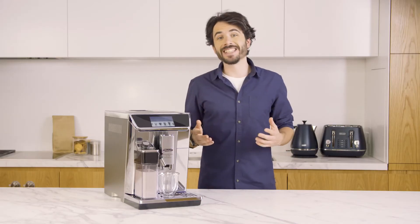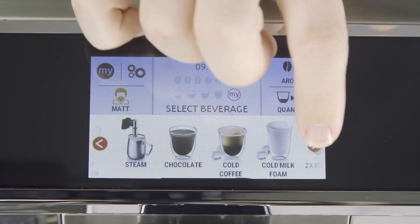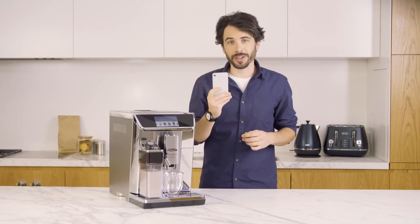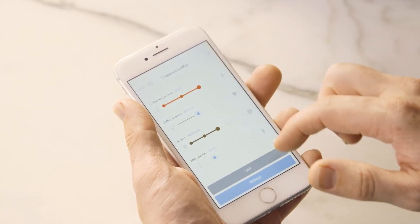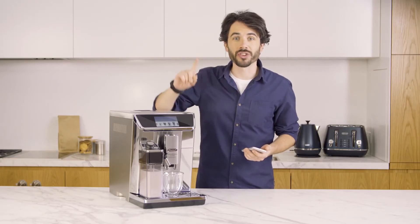Across the top of the machine you will find an easy-to-use interface that gives you a choice of over 10 pre-programmed coffee beverages. DeLonghi also have a coffee link app so you can customize your coffee — simply select the strength and whether you want the espresso or milk delivered first. Let's make a fan favorite: cappuccino with just one touch.